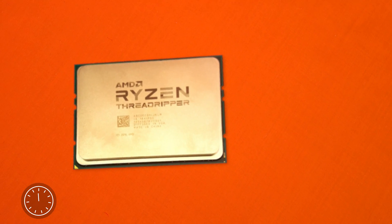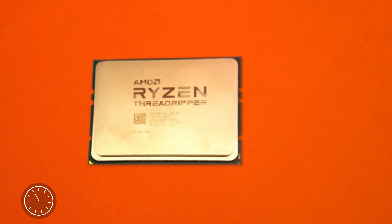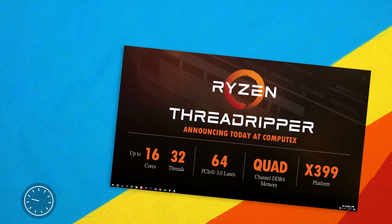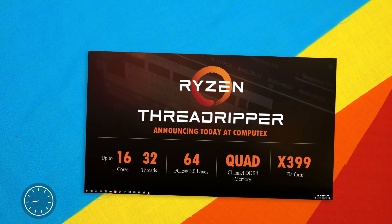This is AMD Threadripper — AMD's high-end offering to the high-end desktop market for 2017, supposedly going head-to-head with Intel's newly announced X299 platform. With up to 16 cores and 32 threads with a massive 64 PCIe lanes, it seems to be aiming straight at working professionals.